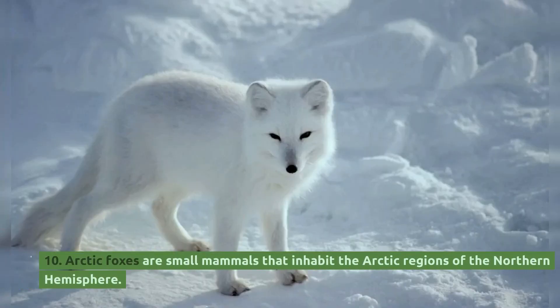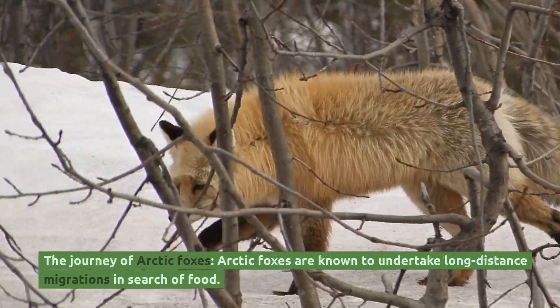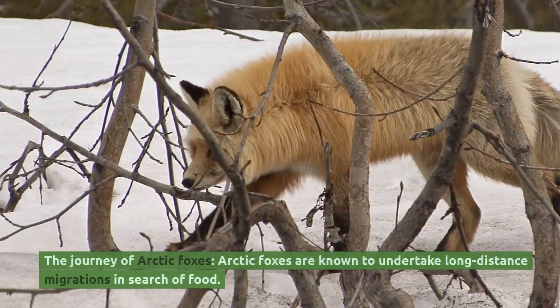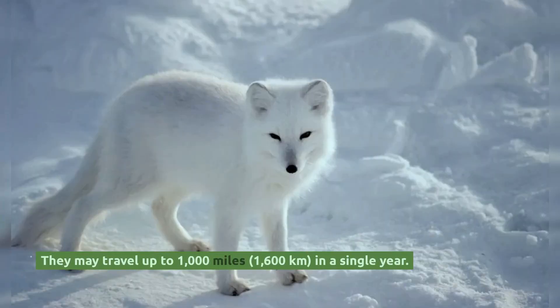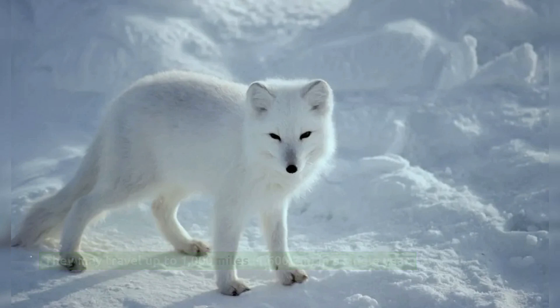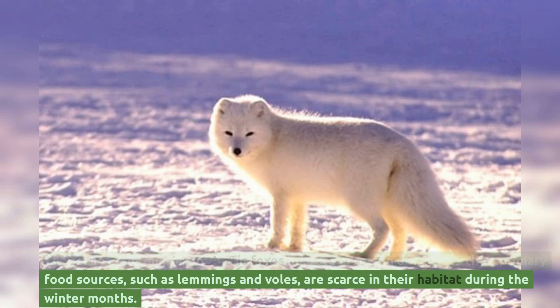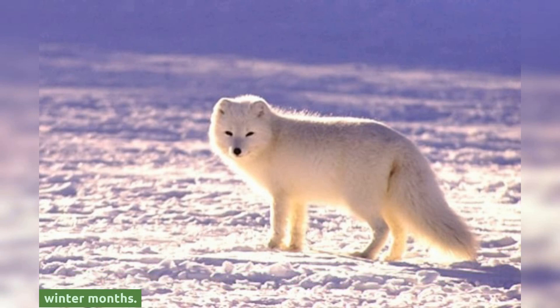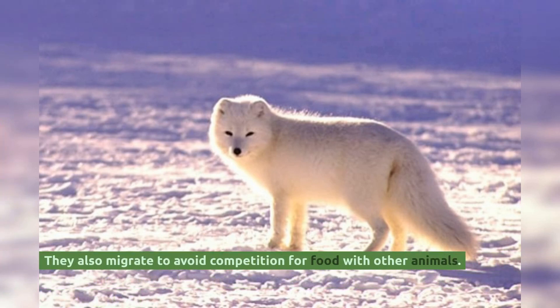Arctic foxes are small mammals that inhabit the Arctic regions of the Northern Hemisphere. They are known to undertake long-distance migrations in search of food, traveling up to 1,000 miles, or 1,600 kilometers, in a single year. Arctic foxes migrate because their primary food sources, such as lemmings and voles, are scarce during the winter months. They also migrate to avoid competition for food with other animals.